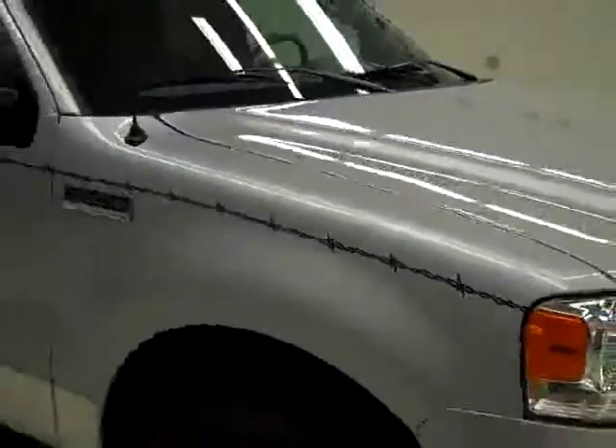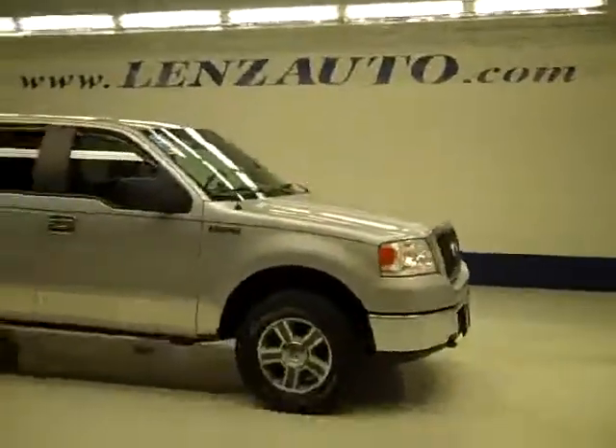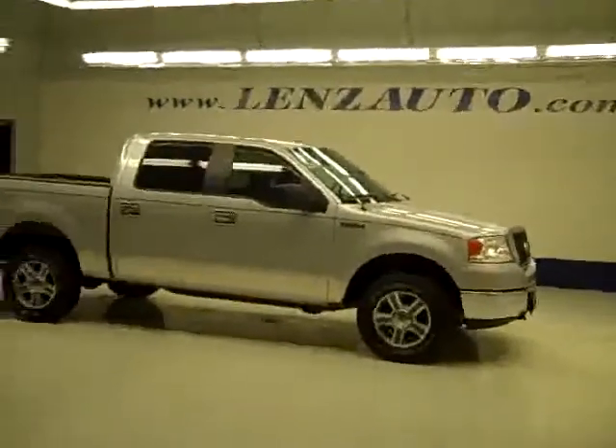If you'd like to see more pictures along with a full description, or to take a look at one of our other more than 400 trucks and SUVs, visit our website lensauto.com.